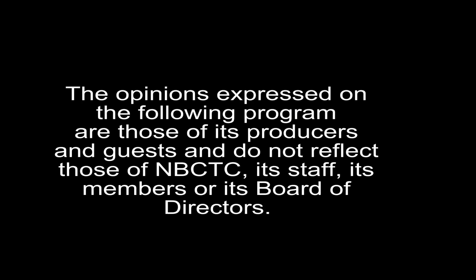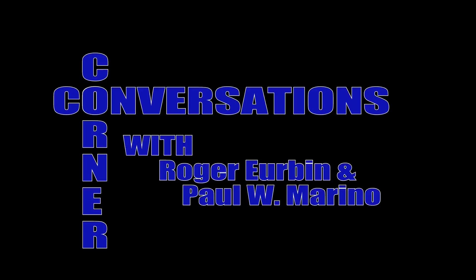Hello ladies, locked in a lavatory. Hello and welcome to another wonderful edition of Corner Conversations. I'm Roger Urban, and I'm here with my best friend, Paul W. Marino. Good for you, you got it right the first time. And Paul, with your permission, I will start our show. Absolutely.